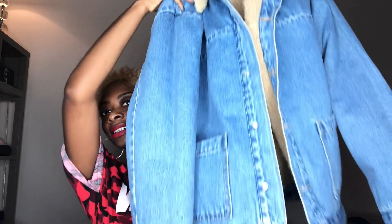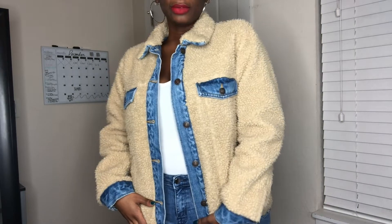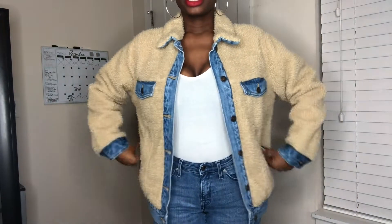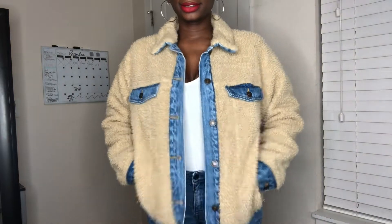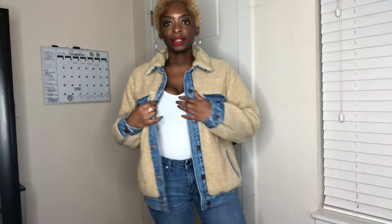Then you turn it inside out and here it is flipped — the jean side. It also has two pockets on the front. This was part of their denim collection and it's only $44.90. I got this jacket also in a small. Here we have that teddy bear and denim reversible jacket — I paired it with a white bodysuit and some jeans that were close to the colorway of the denim. It's kind of heavy but it's comfortable and it'll keep you warm, and there are also pockets down here so there are actually four pockets on the teddy bear side.